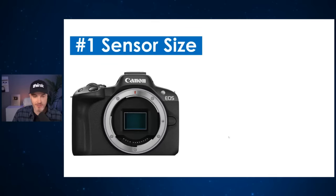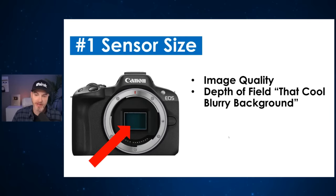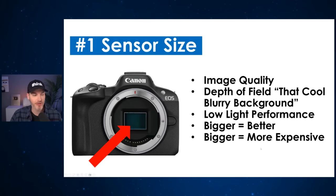Number one is sensor size. If you wonder how cameras are priced and what exactly is different about them — one of the foundational things is the sensor size. This is the very piece of technology that is capturing the image. The size of the sensor is going to affect image quality, depth of field — that blurry background behind you — and low light performance. The bigger the sensor, the better, but also the more expensive.